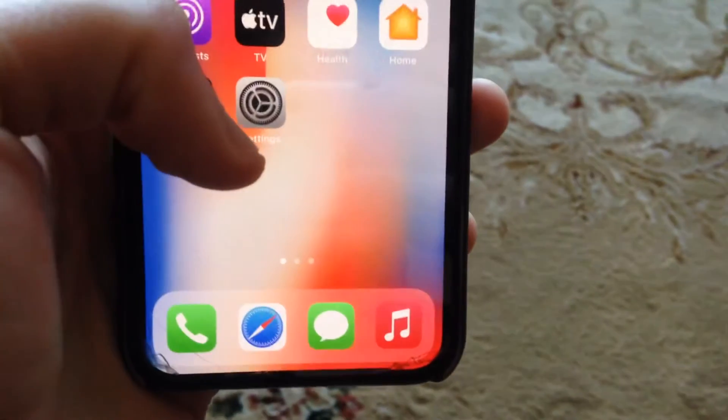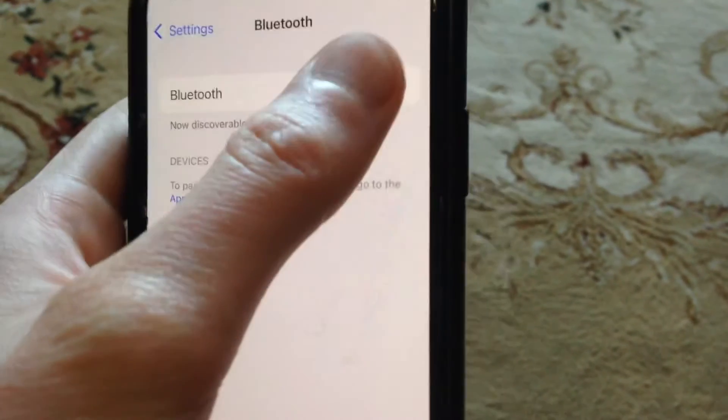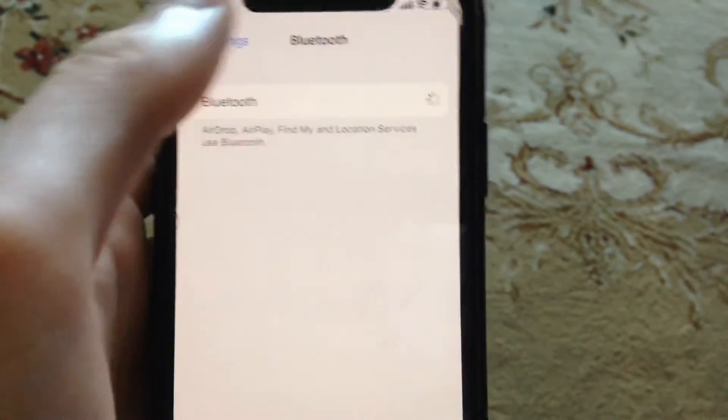For fixing it, the first thing you need to do is go to Settings and open Bluetooth. Then just try to turn it off and turn it on again.